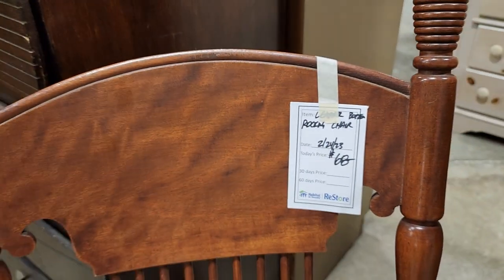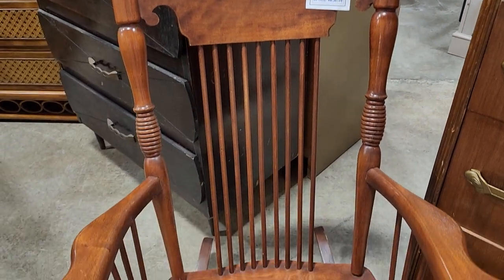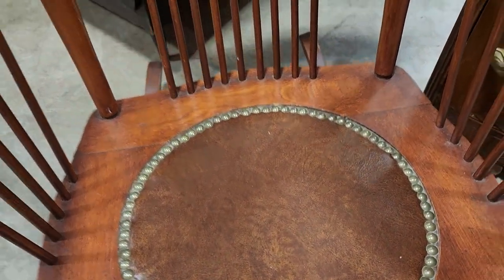And look at this rocking chair. Like I've said before, check your ReStore if you're in the market for a rocker — I typically see one or two just about every time I go. And I love that leather on the seat.